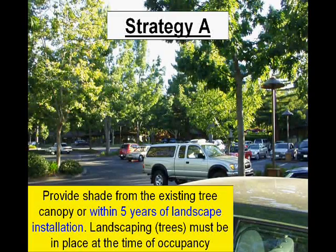For strategy A under option one, you need to provide shade from the existing tree canopy or within five years of landscape installation. The landscaping must be in place at the time of occupancy.